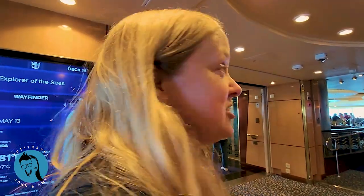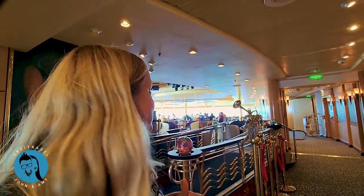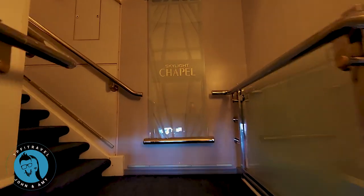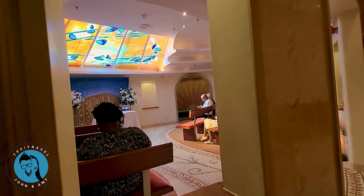That's the Japanese restaurant — another specialty dining option. And behind me is the Viking Crown Lounge. Up on deck fifteen is the chapel. We've seen that they've had services here, memorials, stuff like that.